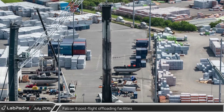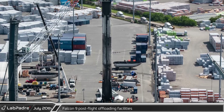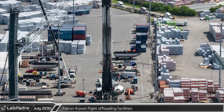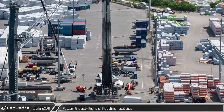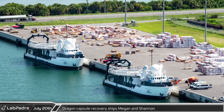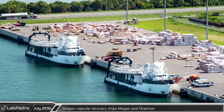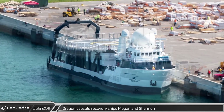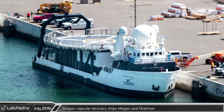Over at Port Canaveral's docks, Falcon 9 Booster 1067 was connected to a crane in preparation for its transfer to the transporter following dockside processing. SpaceX support ships Megan and Shannon were docked nearby — these ships are used to recover both crew and cargo Dragons from the sea after splashdown.